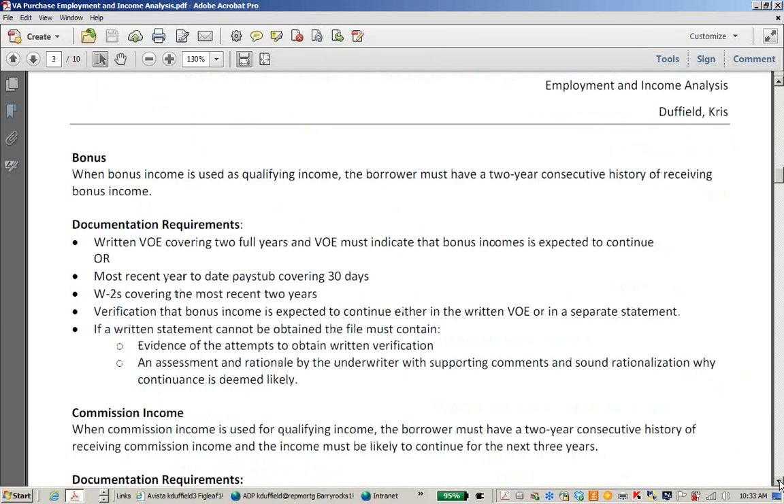For bonus income used as qualifying income, the borrower must have a two-year consecutive history of receiving bonus income. You'll need a written VOE, pay stubs, and W-2s, plus verification that bonus income is expected to continue either in a written VOE or in a separate statement. Pretty much the same documentation requirements as overtime.